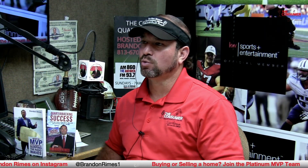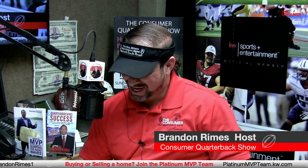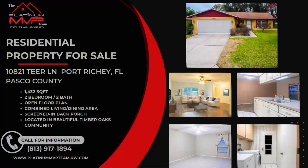Welcome back — thanks for hanging out with us on the Consumer Quarterback Show, where we always help you understand your buying decisions and make you more street smart. Powered by the Platinum MVP team at Keller Williams Realty, we like to feature our real estate listings live on air to help our sellers profit more and sell faster. Hot listing at 10821 Tier Lane — a Pasco County single-family home, 1,432 square feet, two bedrooms, two baths, open floor plan, combined dining and living area, screened-in back porch. Located in the Timber Oaks Community of Pasco County, Port Richey.